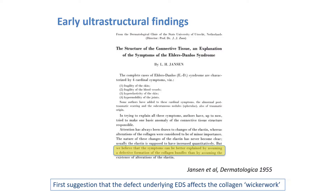Early clues to the pathogenic basis of EDS came from ultrastructural studies. In 1955, Jansson, a Dutch dermatologist, studied the skin of two patients with EDS by means of electron microscopy. He concluded: 'We believe that the whole Ehlers-Danlos syndrome is based on the existence of an insufficient twining of the collagen elements in the dermis, hypodermis and the joints,' thus suggesting for the first time that the defect underlying EDS affects the collagen wickerwork.